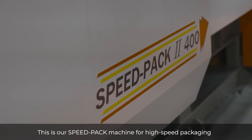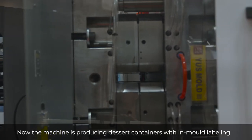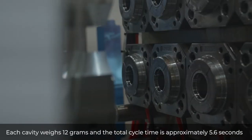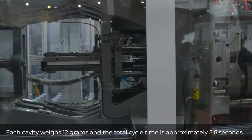This is our Speedpack machine for high-speed packaging — the model is Speedpack 2400. The machine is currently producing dessert containers with in-mold labeling. As you can see, the mold has eight cavities. Each cavity weighs 12 grams and the total cycle time is approximately 5.6 seconds — really fast and stable.